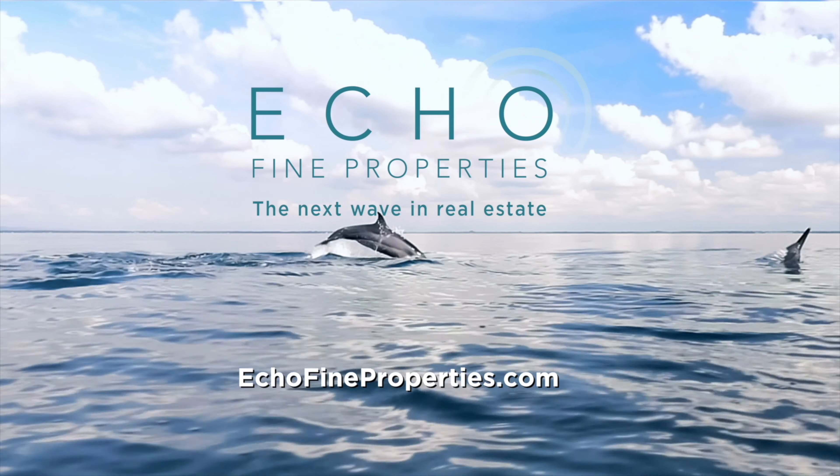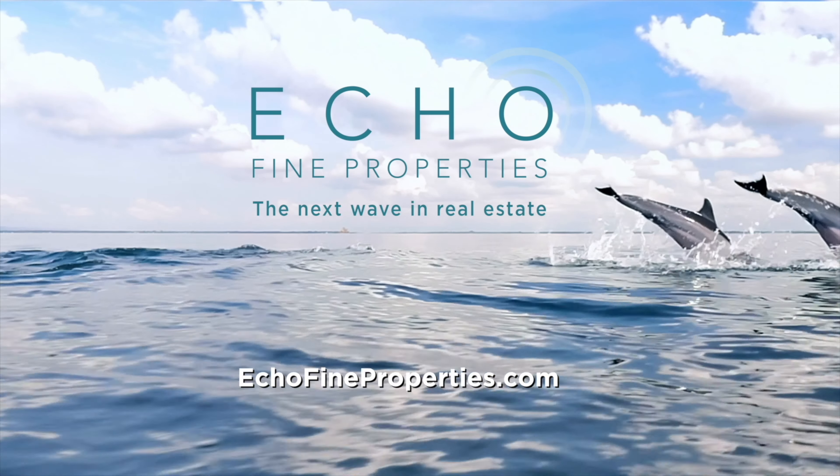Hi, this is Ryan Brown with the Ryan Brown team at Cross Country Mortgage, right here in Palm Beach Gardens. Today I'm going to tell you what the difference is between a prequalification and a preapproval.